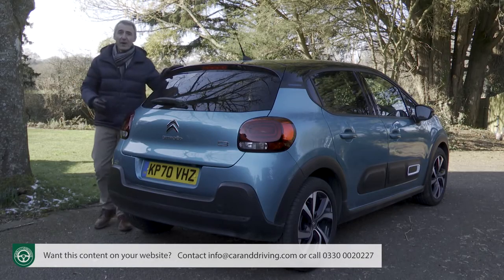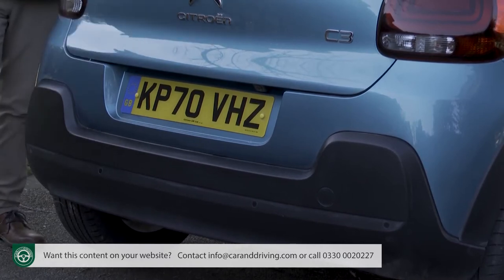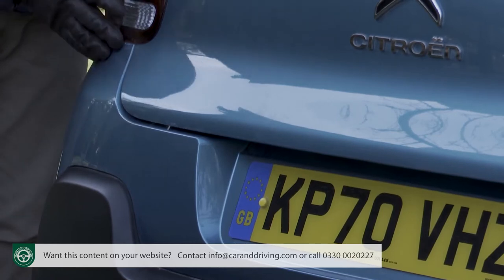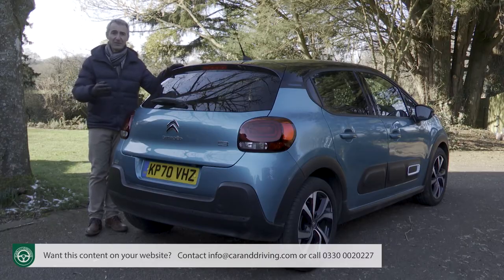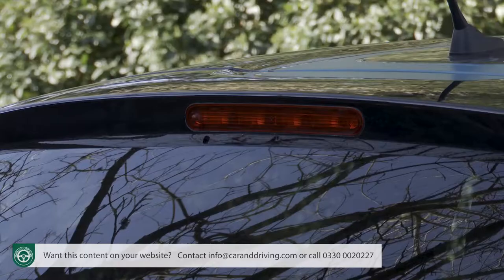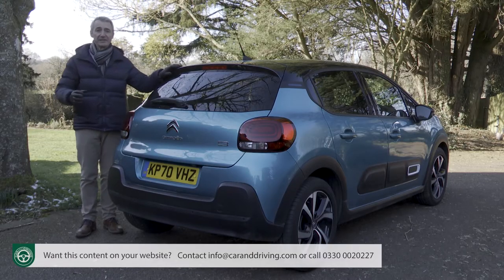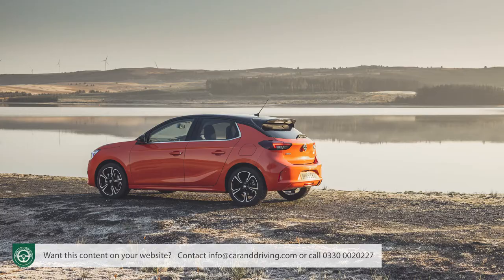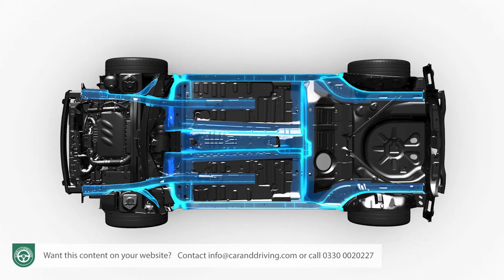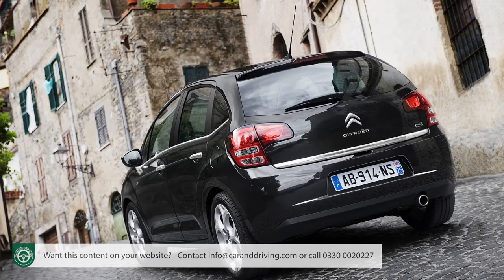Not much is different at the rear where the crossover cues continue, most notably this full-width black plastic lower bumper with its raised protective corner sections. The upper part of the bumper is finished in body colour and extends up to the light clusters, finished in a 3D design supposed to give them extra depth. The tailgate is fairly conventional with a large Citroen badge in the centre and a subtle roof spoiler which integrates a high-level third brake lamp. Unlike its PSA Group cousins, this C3 has to soldier on with the old-tech PF1 platform essentially carried over from the second generation model of 2009.